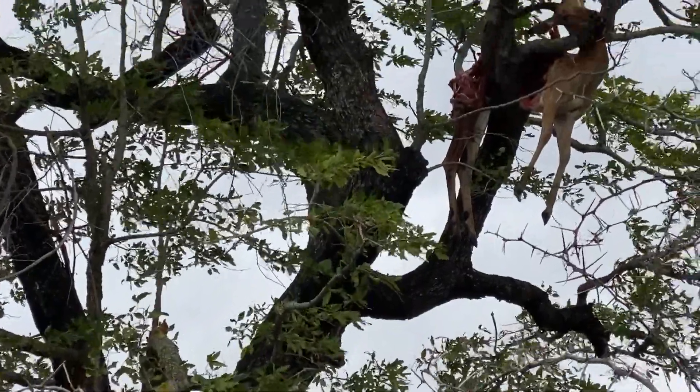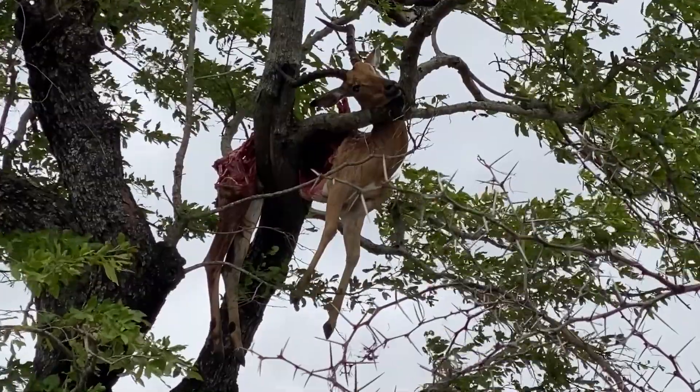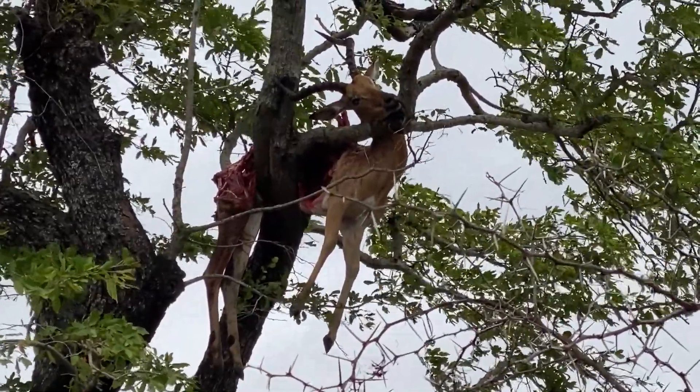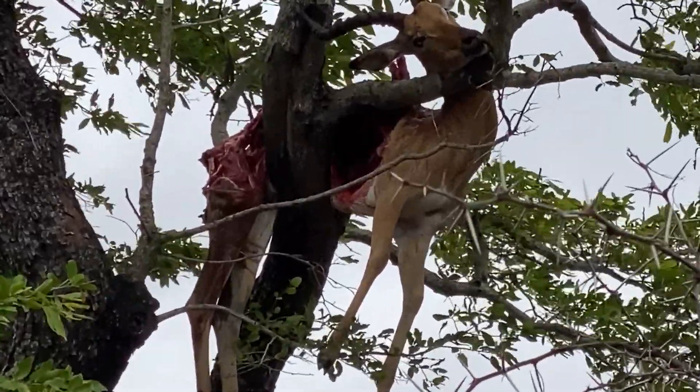But he's got a kill. What's really amazing with this kill — he's got this impala wedged in the tree, almost like in a standing position, like it was on land. And the horn is actually staying up like that. He's eaten a whole lot of the ribcage away and part of the flank.